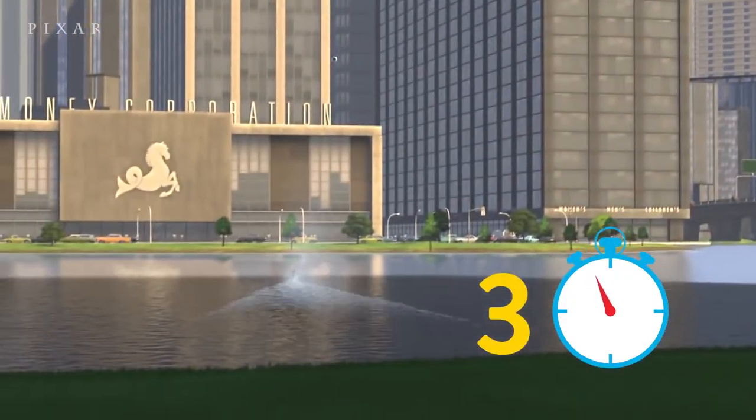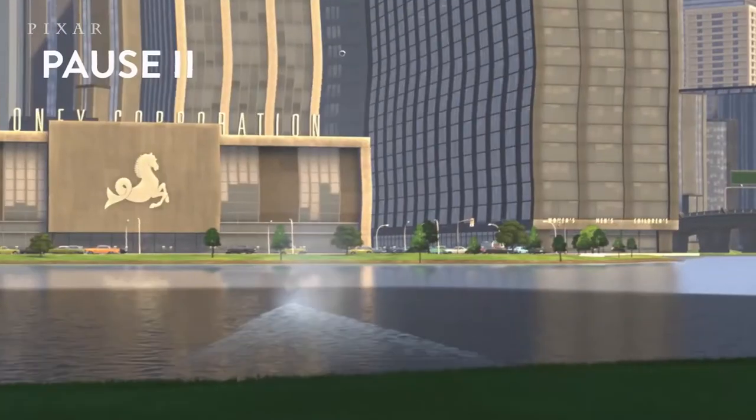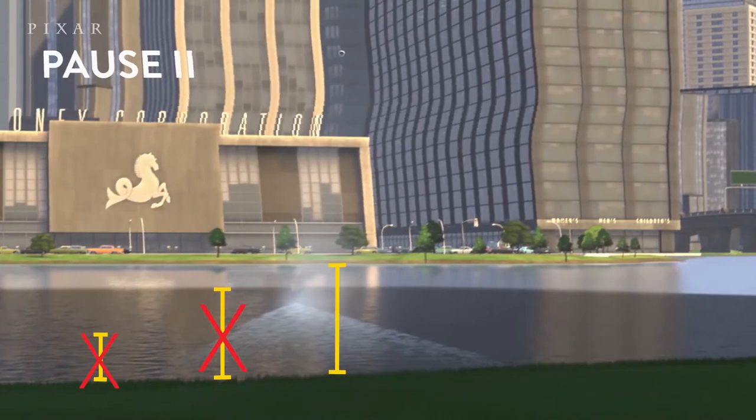This pool — at first it was just a little reflecting pool. But because he's running so fast, we had to build it bigger and bigger and bigger. Now it's like a whole lake.